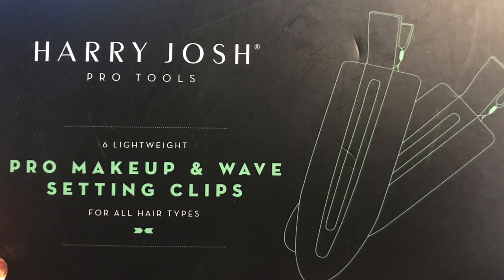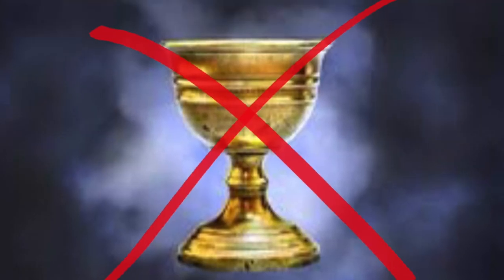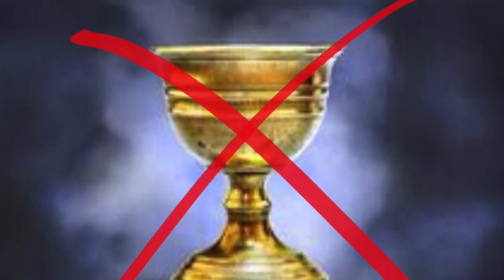Next, what I actually used to pin my front frizzy hairs down: the Hairy Josh Pro Tools Pro Makeup Wave Setting Clips. I like the idea of them but they always kind of rip out my hair, so that's not really fun. They're pretty in color but it's not a holy grail.